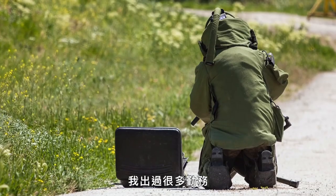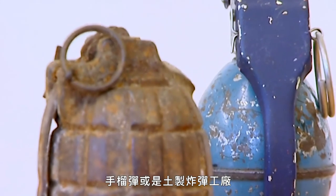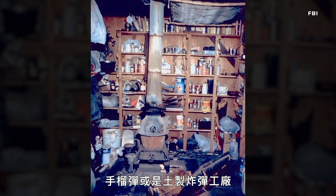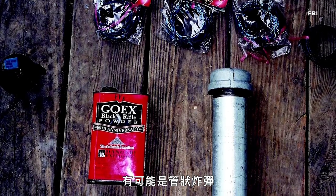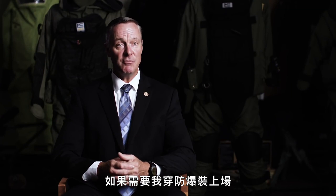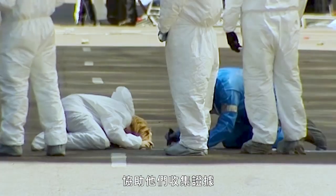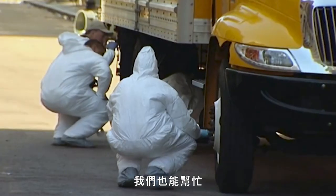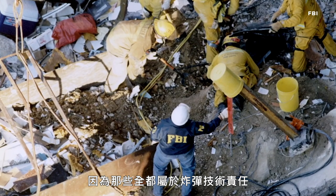I've responded to a number of calls. Those calls resulted in the discovery of military ordnance, hand grenades, improvised explosive laboratories where people are making homemade explosives — those calls resulted in us disrupting pipe bombs. If they needed me to dress out in a bomb suit and go to our range, I'm trained and capable to do that. If they need me for post-blast experience to help them collect evidence, we're there to help, because that all falls in the category of bomb technician responsibilities.